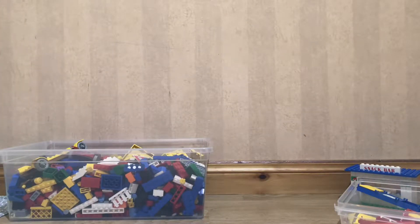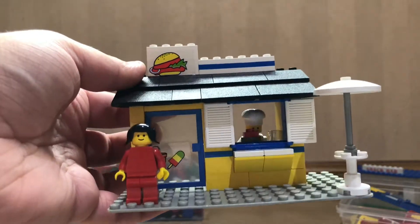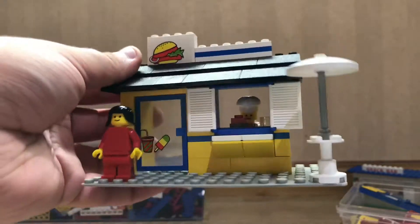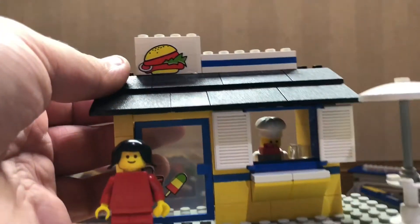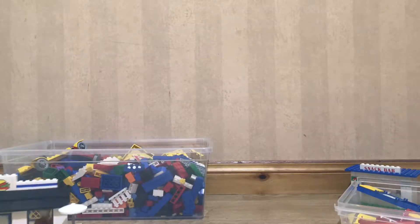And here's a burger — I don't know what it's called. All I know is it has a hamburger here. So that's a really cool set that I got on Facebook.